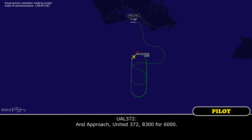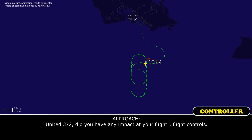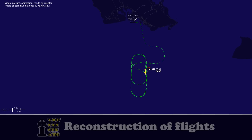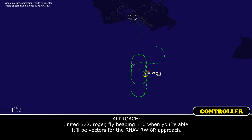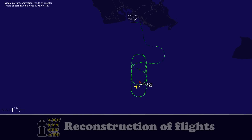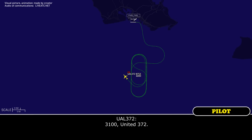United 372, did you have any impact to your flight controls? No, we just felt a bump, and the flight attendants say there was scraping. We did not get a tailskid light, but it was a pretty good bump. United 372, thank you. United 372, we're ready. Roger. Fly heading 310 when able for vectors for the RNAV runway 8R approach. Okay, heading 310, vectors for the RNAV 8R, United 372. United 372, descend and maintain 3,100. 3,100, United 372.